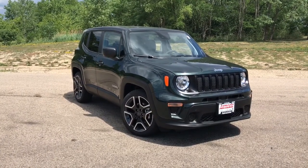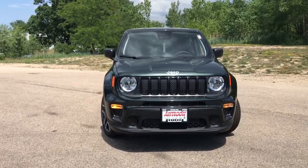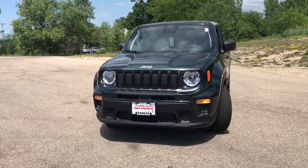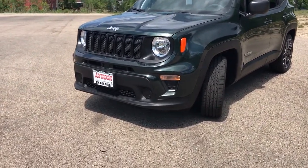Look no further than the 2021 Jeep Renegade. Punch up your daily drive in the seriously smart and capable Renegade. Its bold looks and rugged spirit inspire you on the road or on the trail.